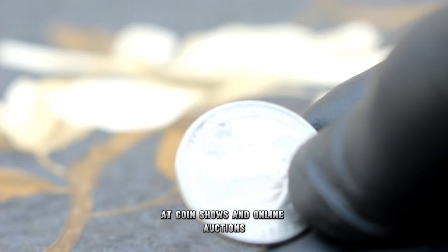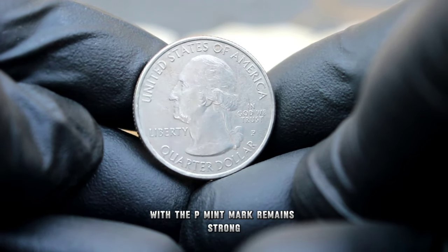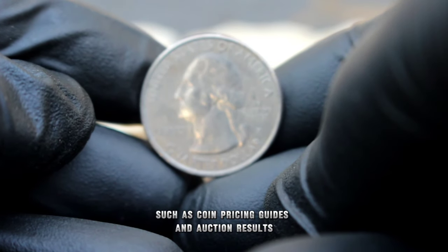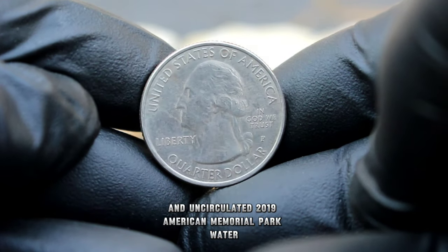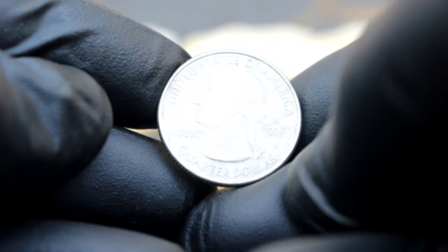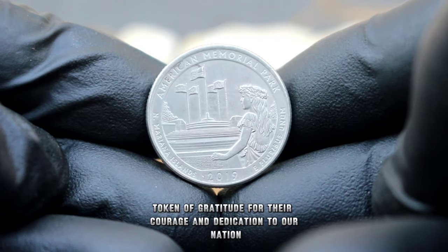At coin shows and online auctions, collectors eagerly search for uncirculated coins to complete their sets. The demand for the 2019 American Memorial Park quarter with the P mint mark remains strong, driving its value in today's market. It's essential to consult reputable sources such as coin pricing guides and auction results. As of the making of this video, an uncirculated 2019 American Memorial Park quarter with the P mint mark can fetch anywhere from $256,500 or more, depending on its condition and demand. Beyond its monetary value, it serves as a reminder of the sacrifices made by our brave servicemen and women.